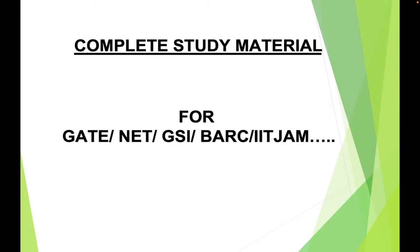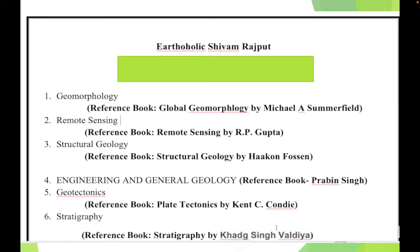We're back again with the most awaited course ever — this course will change the way you prepare for any exam. This course deals with complete study material for GATE, NET, GSI, IIT JAM, and any other geology exam. It will help you get maximum marks with minimum effort. My whole team of eight members, mostly research fellows, worked day and night for 11 months on this course, and it is highly affordable.